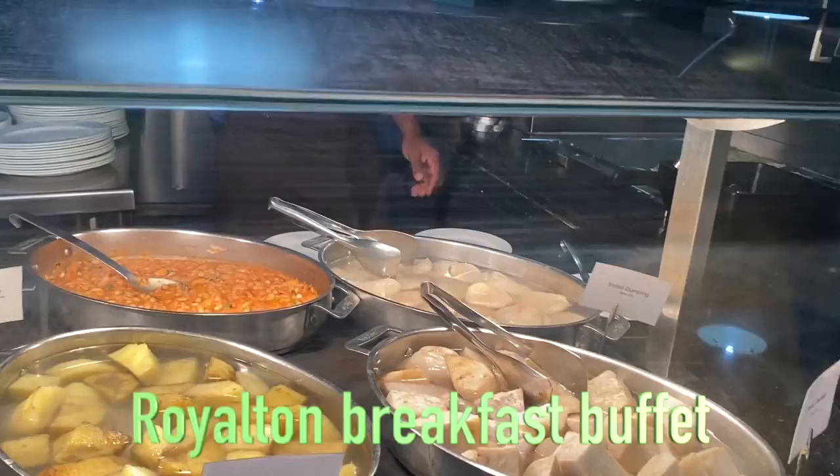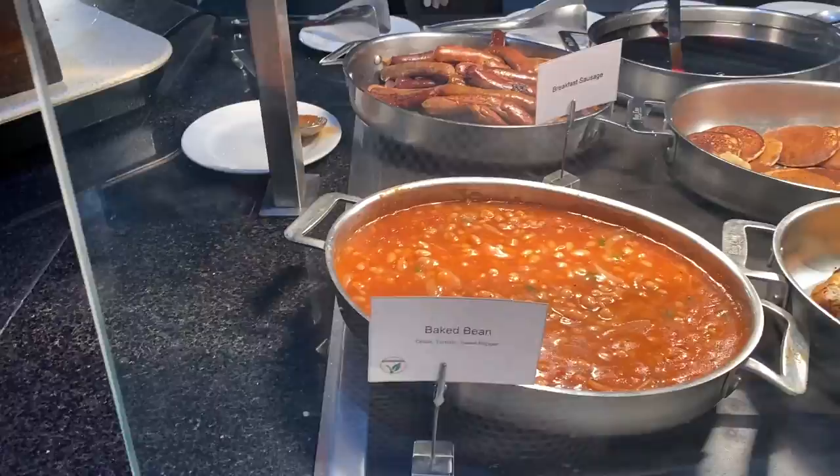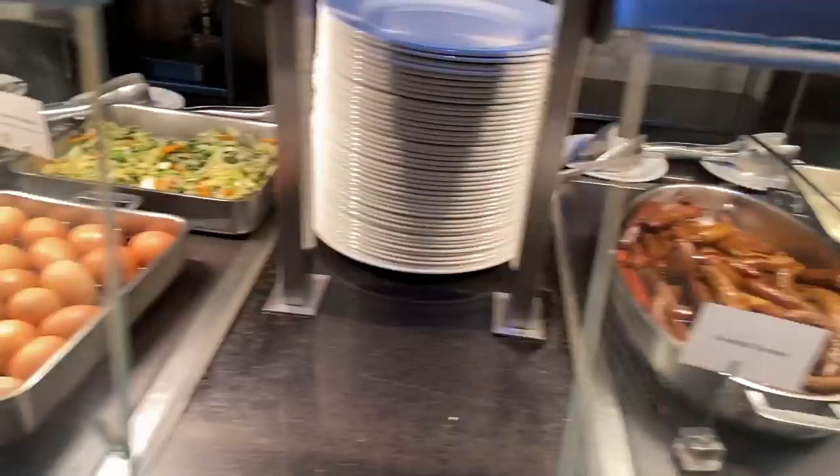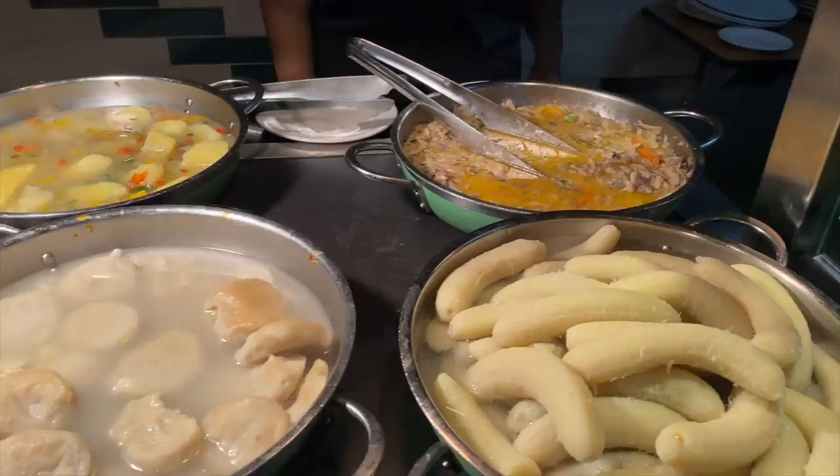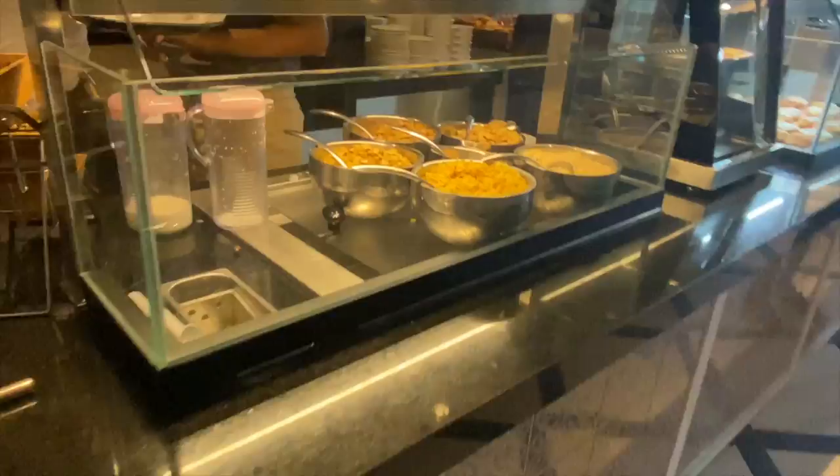Breakfast — at Royal Tan they had an omelette station which was very good. I can't really complain about breakfast at either hotel, both had a wide variety. However at Ocean Coral Spring, breakfast was packed — there was a wait to get in and then another wait inside to get to the different food stations. It wasn't that they ran out of food, the staff kept bringing more. Ocean Coral Spring is a new, up-and-coming, very popular hotel and most of the guests were locals.